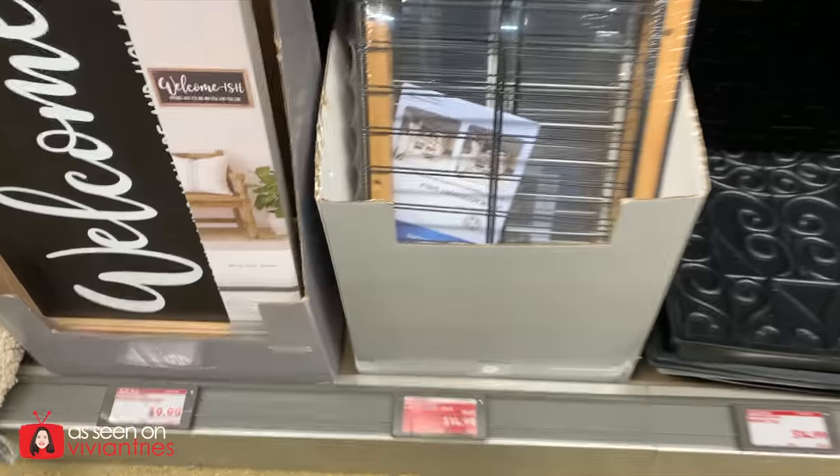They just move inventory so fast. Here are the Aldi products that are impossible to find. Number one: four-tier accessory shelf.